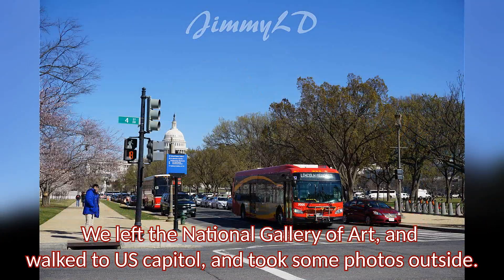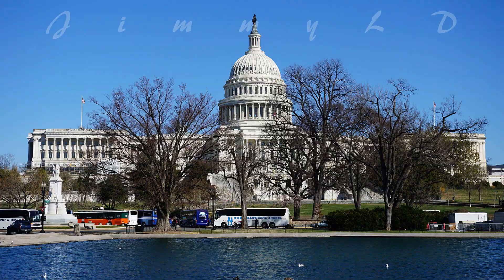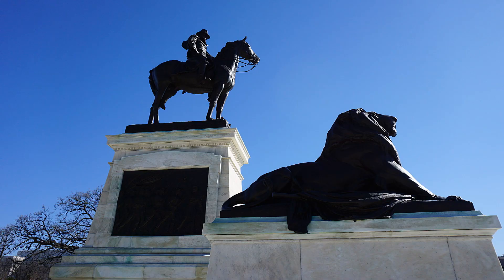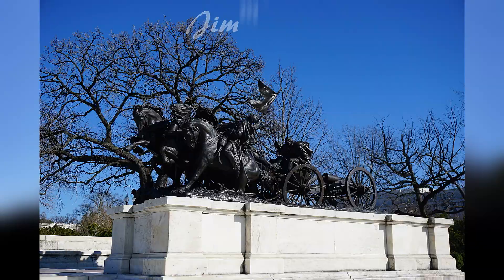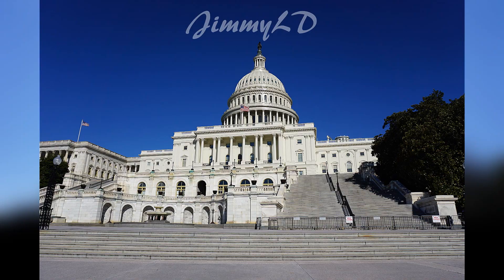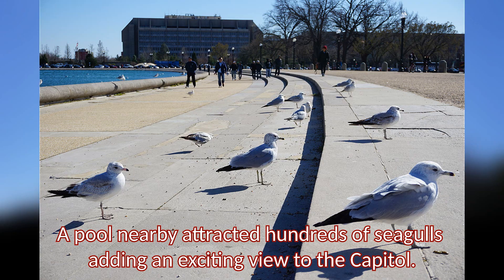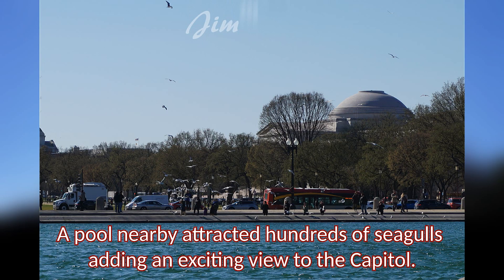We left the National Gallery of Art and walked to the U.S. Capitol and took some photos outside. A pool nearby attracted hundreds of seagulls, adding an exciting view to the Capitol.